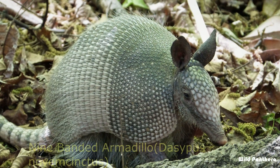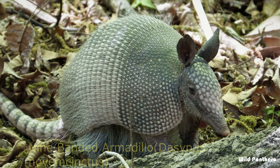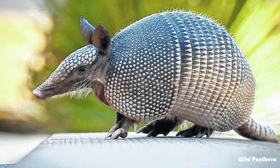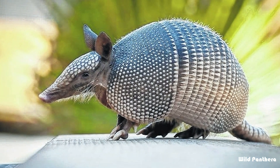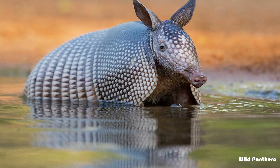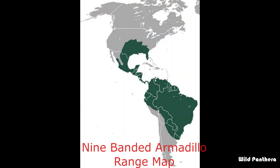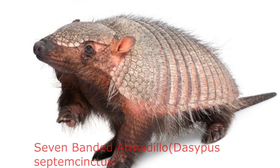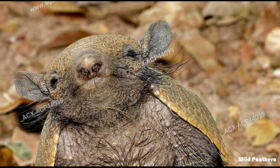Number one: the nine-banded armadillo, or the nine-banded long-nosed armadillo, is a medium-sized mammal found in North, Central, and South America, making it the most widespread of the armadillos. This is the only species of armadillo that ranges from Argentina to the southern United States.